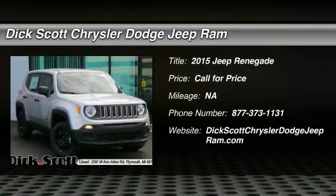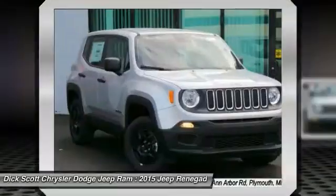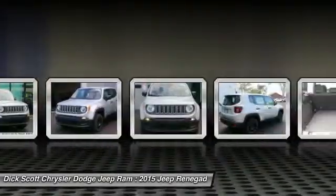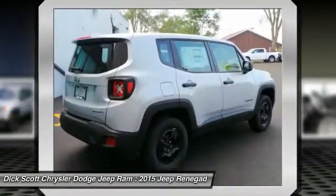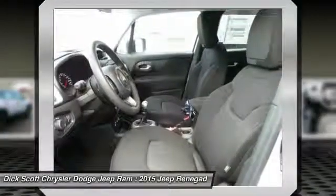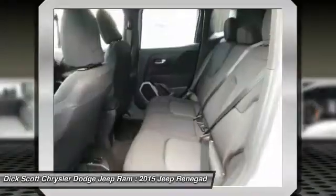The 2015 Jeep Renegade offers full-size capability built in a smaller SUV. It is an incredible combo of smart technology, cool colors, and innovative materials. It has a capable command center with the tools you need for discovering everything that's out there.